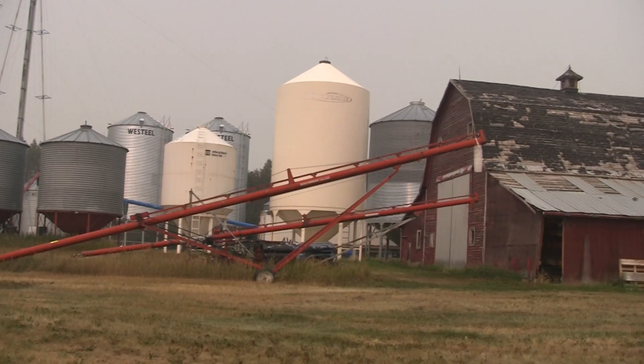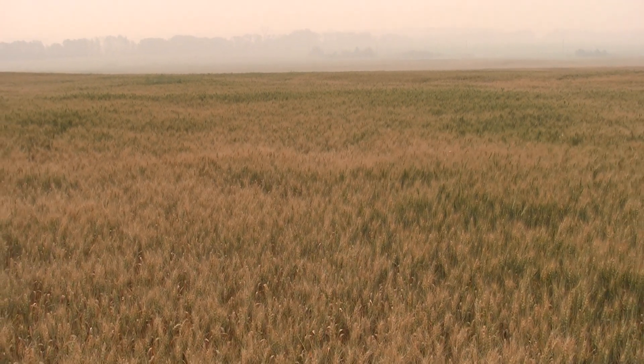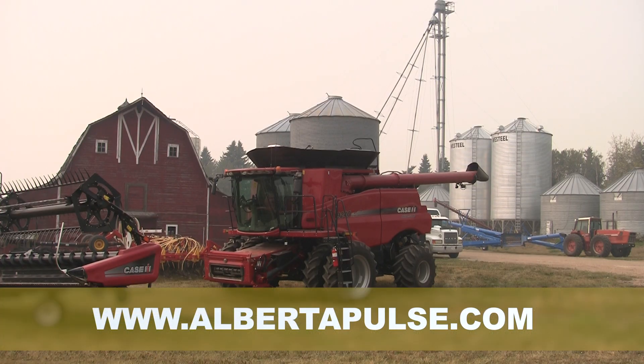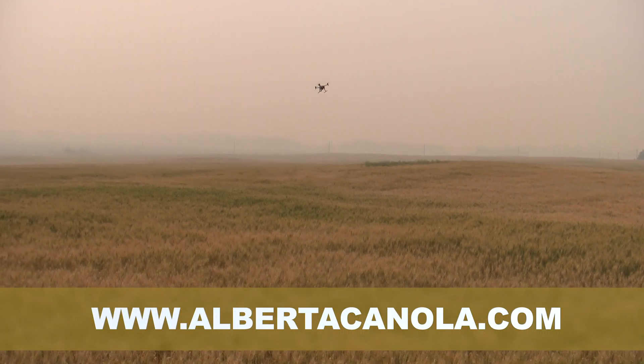The final stop on the 2018 Ag Tour was at Amateur Farm, south of Sylvan Lake. This family operation harvests 1,500 acres of wheat, barley, canola, and peas. The amateurs operate using the latest technologies like GMOs, variable seed technology, and zero tillage.